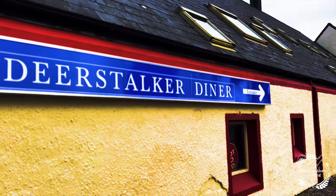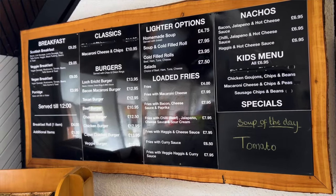I've managed to find a little cafe and look what it's called — the Deerstalker Diner. I mean, I couldn't not come here, could I!